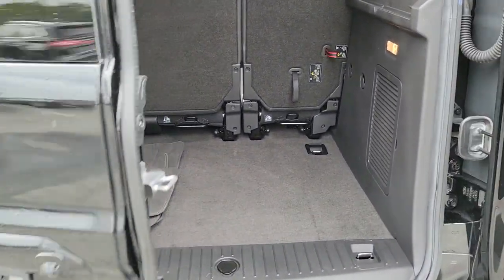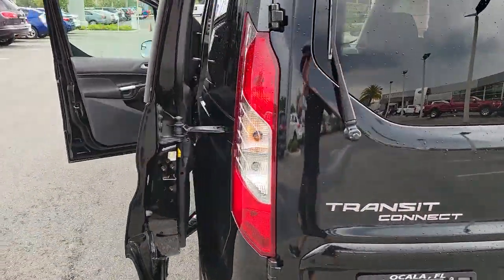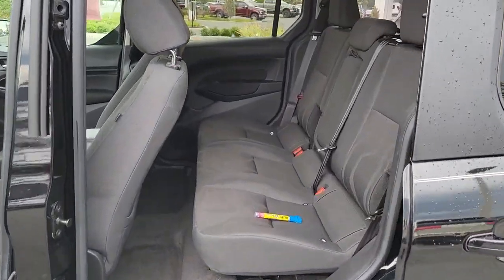Whether your business is moving people or cargo, this vehicle offers the flexibility and maneuverability your business needs to optimize service and productivity. These are just some of the great options this vehicle comes with.